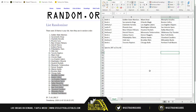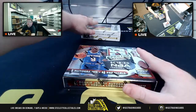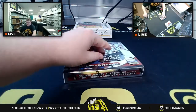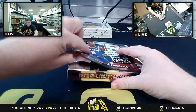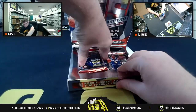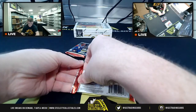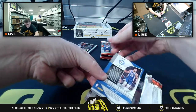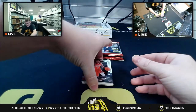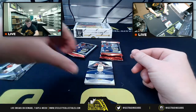Alright, best of luck — here we go. The Encased is not being opened, that's staying sealed — that's the prize at the end. Spectra is the star of the show. Come on! Alright, first pack is empty.